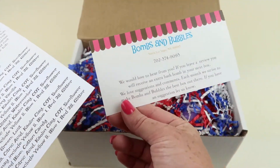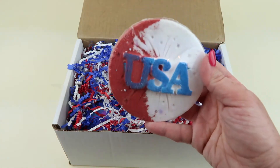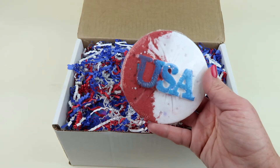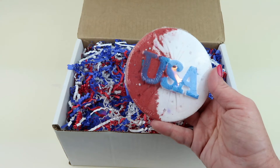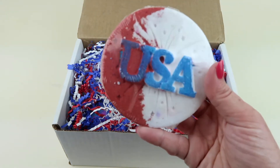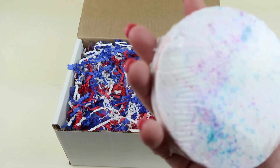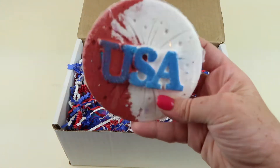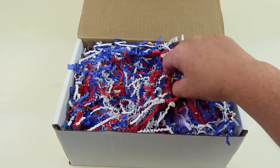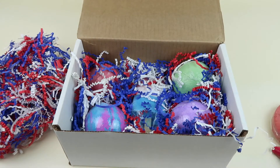You can leave a review and get an extra bomb. First up is the USA Beautiful Day bomb — I love it, very cool. It has purple, red, and blue in it, very pretty. It doesn't specify if it's a fizzy bomb or what, so this is more of a fancy bomb.